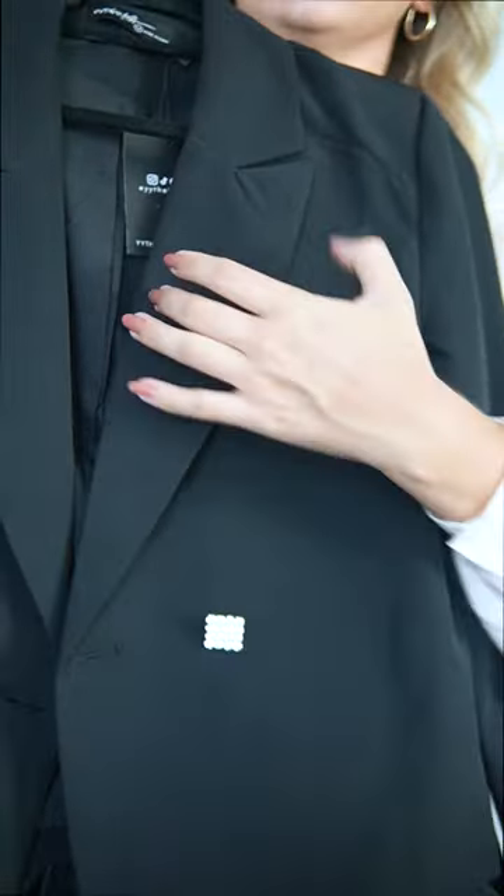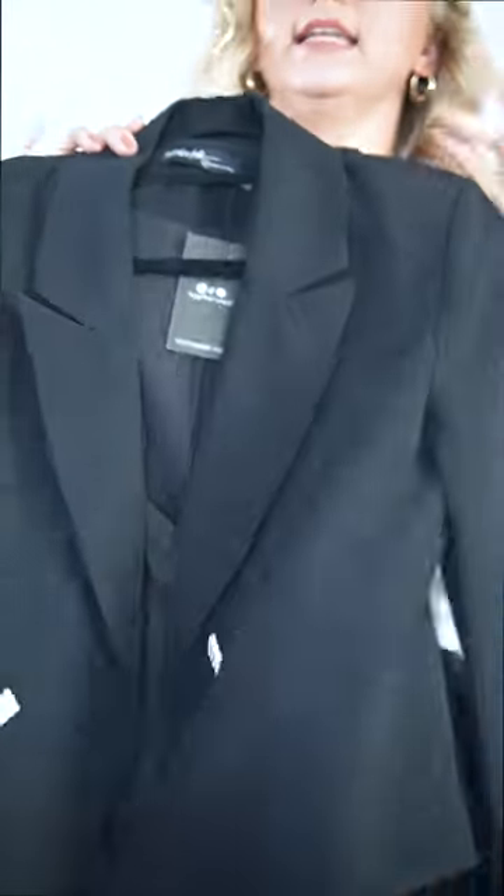They had it in pink, but I decided to get it in black because in my opinion it's more wearable, more classic, and more elegant. It's a beautiful blazer with embellished button details, it's lined inside, true to size, and perfect for the upcoming holiday season.